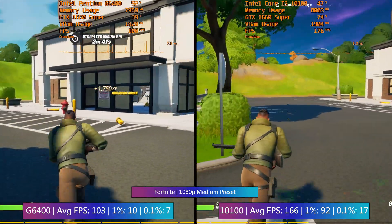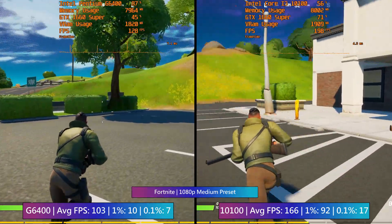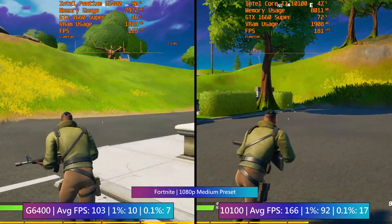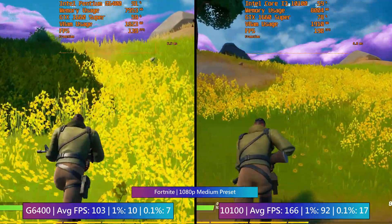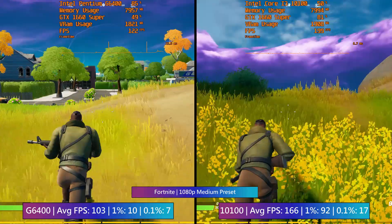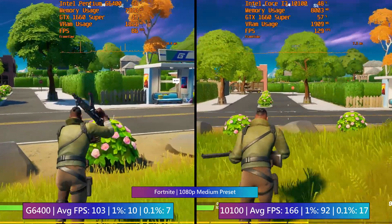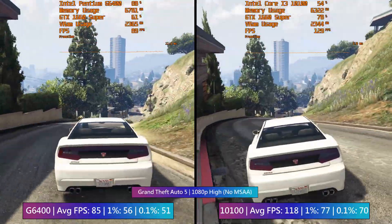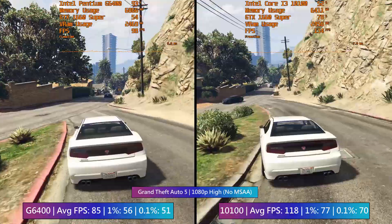Any dips during combat will be a hindrance, and as the frame rate drops in busier built-up towns you may find yourself getting wiped out by an enemy with an i3 in their system. That said, if your budget only allows for the Pentium G6400, don't worry — it's still an okay chip, especially for the price.